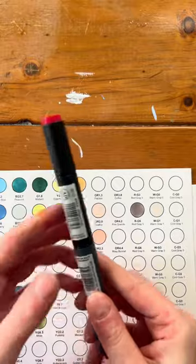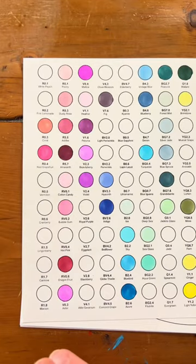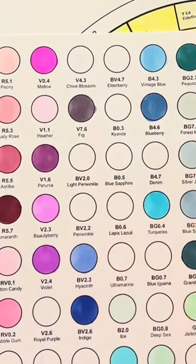The next color is Dragon Fruit RV 0.6 — I already have Dragon Fruit. The next color is Light Periwinkle BV 2.0 — I don't have it.